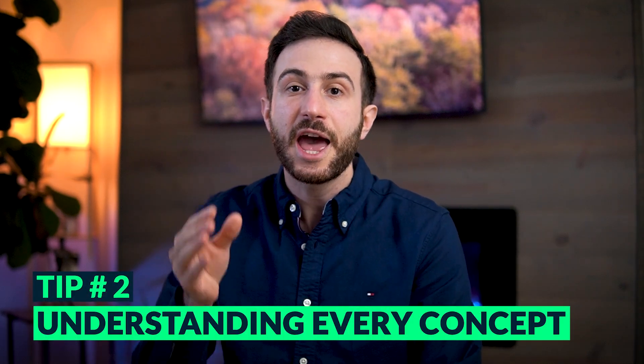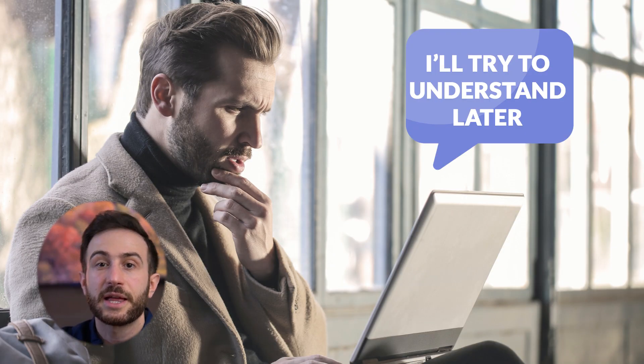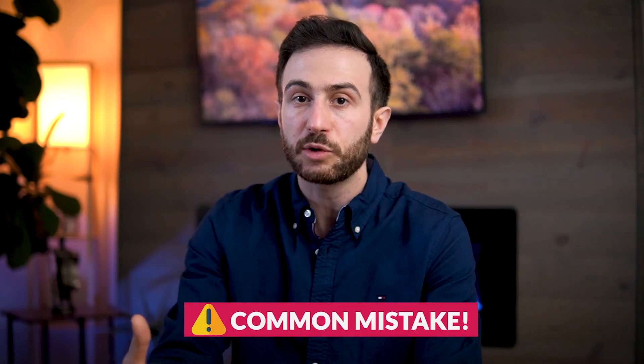The second tip is related to the first: understand every single concept included in First Aid. Everything in First Aid is high-yield — of course some concepts are higher yield than others, but consider almost everything to be high-yield. Don't say to yourself, 'I understand 50% and I'll come back to the rest later.' The first round is the time to understand. If you're not understanding most of the information, there is something wrong and you need to study from another resource first.